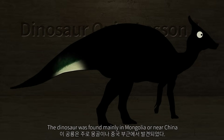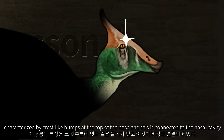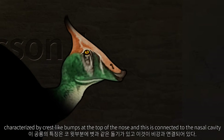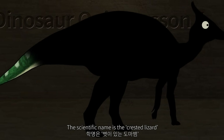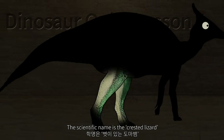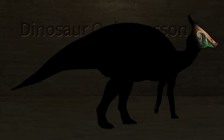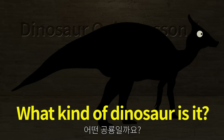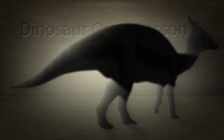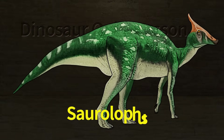The dinosaur was found mainly in Mongolia or near China. It is characterized by crest-like bumps at the top of the nose, which are connected to the nasal cavity. There is also a theory that this part would have made sound. The scientific name is the crested lizard. What kind of dinosaur is it? Parasaurolophus.